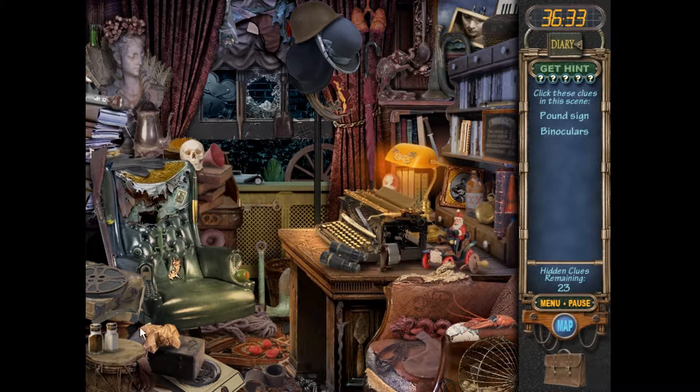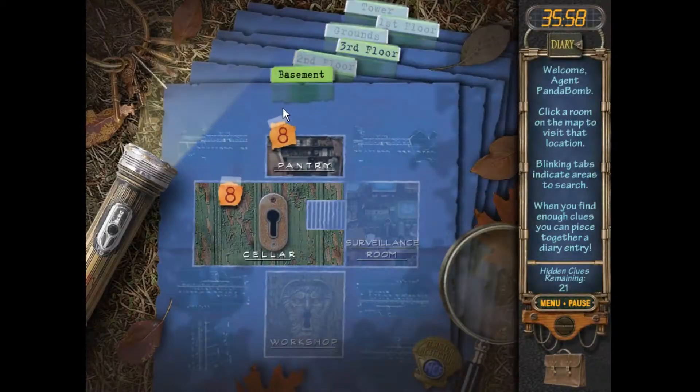Graphic, huh? That's just what I saw — that's how my mind works. Pound sign and binoculars. Where's the hashtag? We're looking for a hashtag. There it is. All right, library!